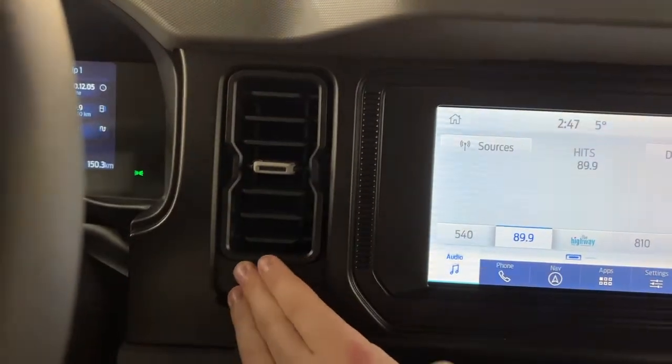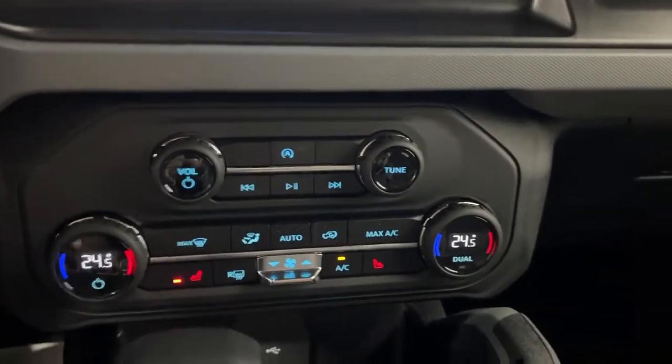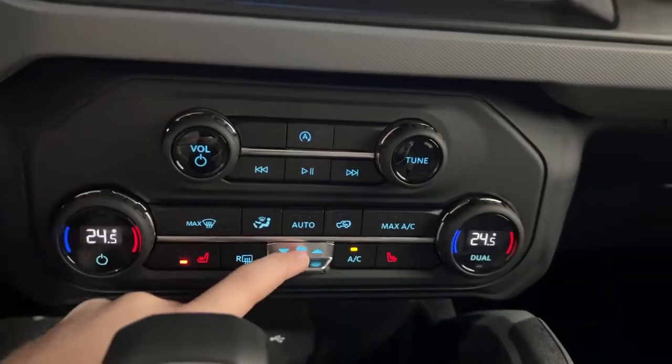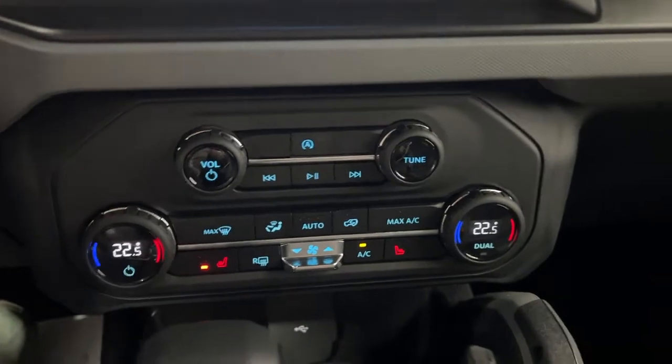You do have your vents on the side here — nice and rugged, easy to use. Further down you do have your climate system with dual zone climate, heated seats as mentioned, and then your fans. This design was taken from the new F-150 lineup, which looks really nice in here as well.